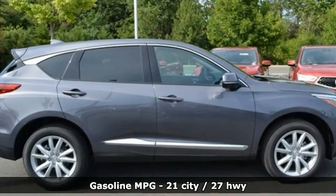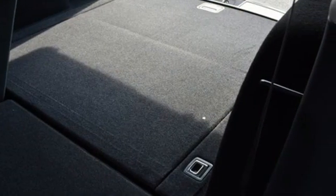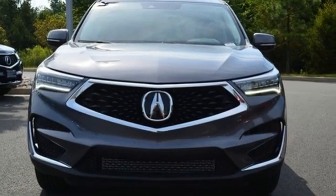Automatic transmission, four-wheel drive, streaming audio, Wi-Fi hotspot, dual-zone climate control, auto-dimming rear-view mirror, AM-FM satellite radio.